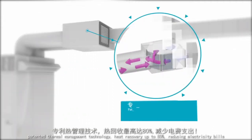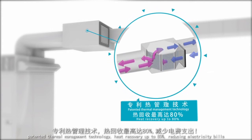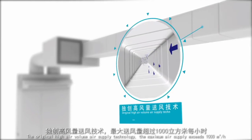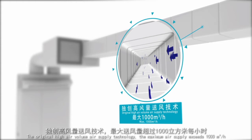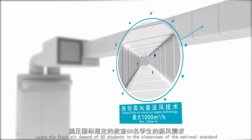Patented thermal management technology achieves heat recovery of up to 80%, reducing electricity bills. The original high air volume supply technology provides a maximum air supply exceeding 1,000 cubic meters per hour, meeting the fresh air demand of 60 students in classrooms built to international standards.